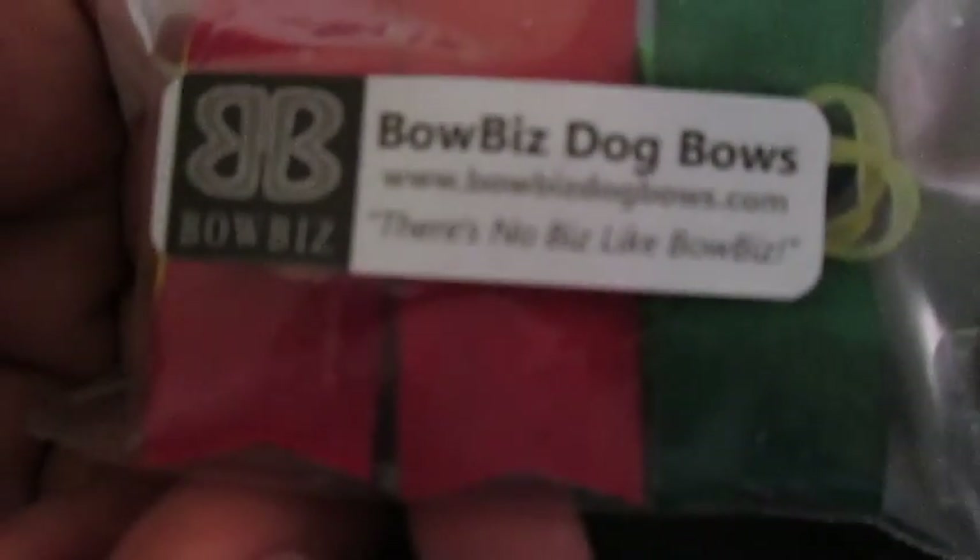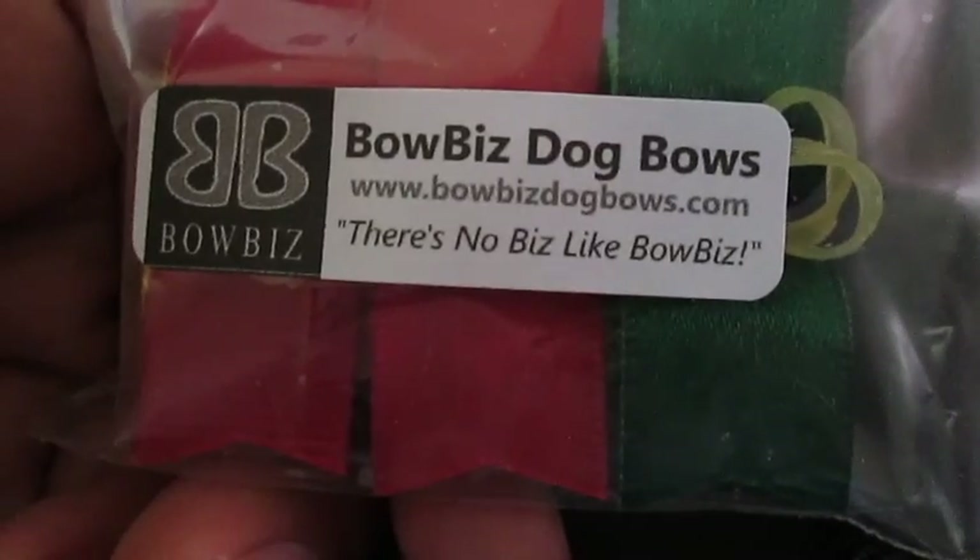Super cute, adorbs. Bow Biz Dog Bows — there's no biz like Bow Biz. They're so cute. I love, love their bows. I've never had any problems with them. The ladies are so nice and very, very helpful.